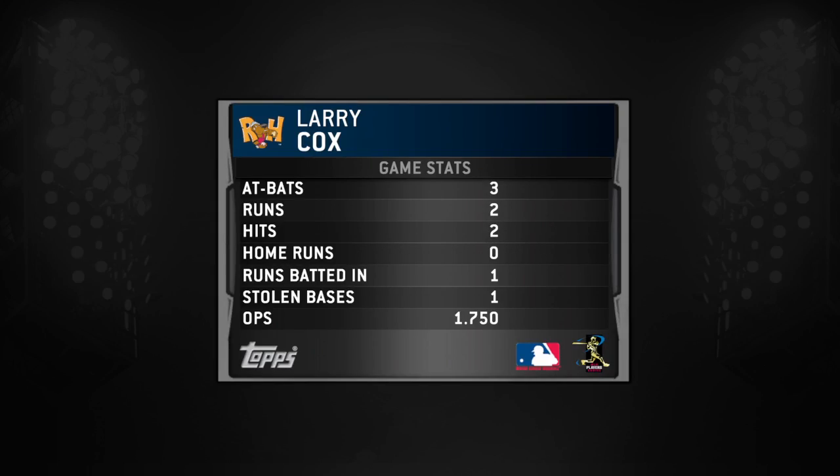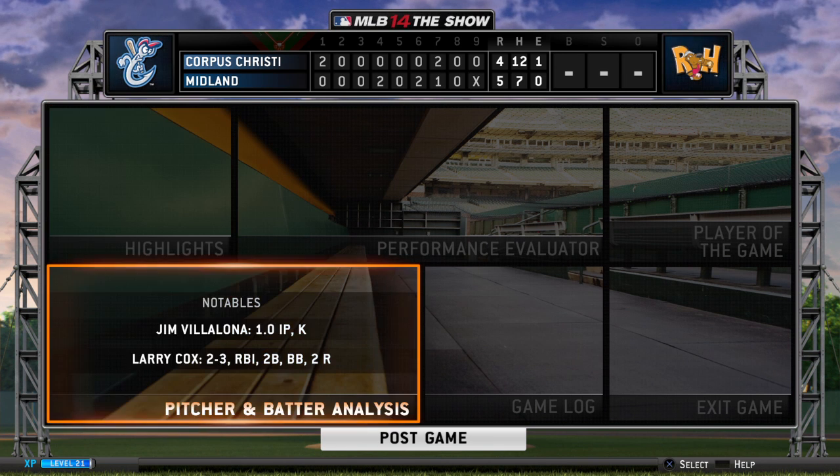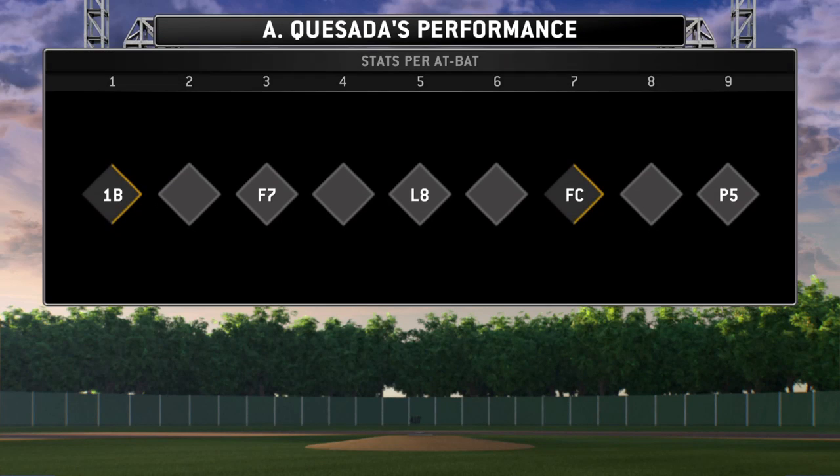Time to hand out Topps Player of the Game honors for this one. I think we can all agree that this fellow right here deserves it more than anybody that took the field in this one.